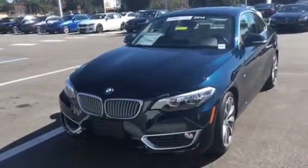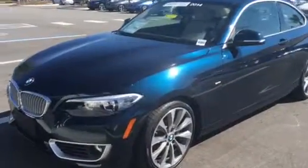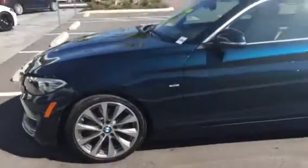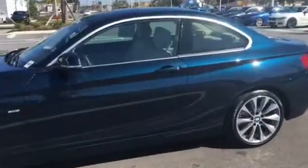Good afternoon, Garrett. This is Terry from BMW Porsche of Ocala. I'm here on the lot with the beautiful 228i that you had inquired about. What a great choice. This vehicle has a nice turbo four-cylinder engine with 240 horsepower and 255 torque.